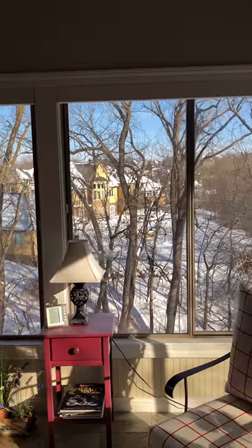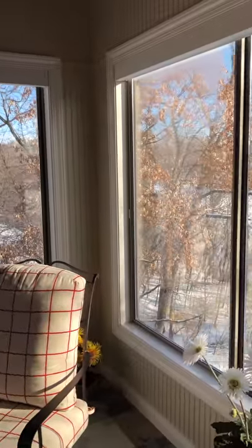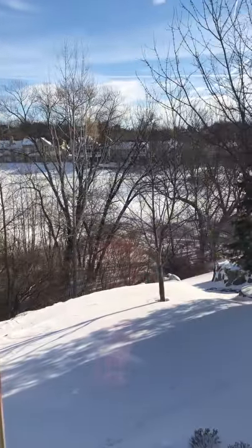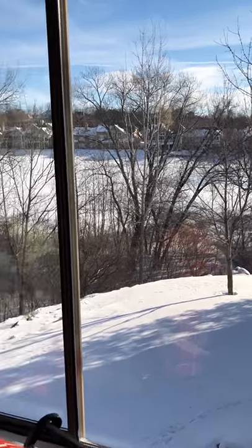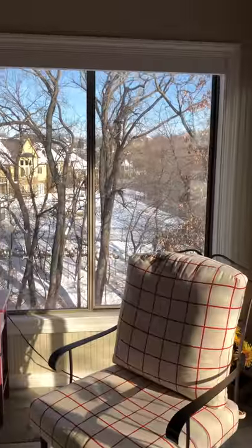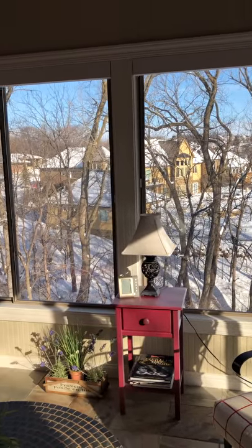Tons of trees, so when those are leafed out you're not going to see anything. One thing about this yard is that it is all fully terraced because it sits up on a big hill, so you're not going to have a huge backyard — not the kind of yard you'd put a pool in.